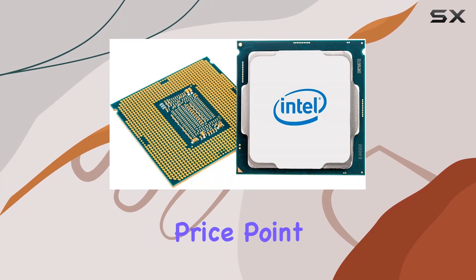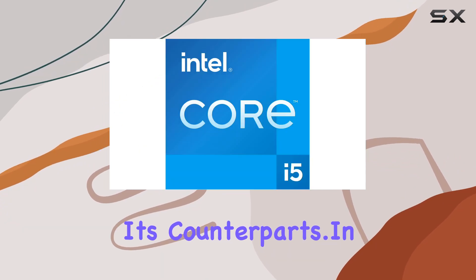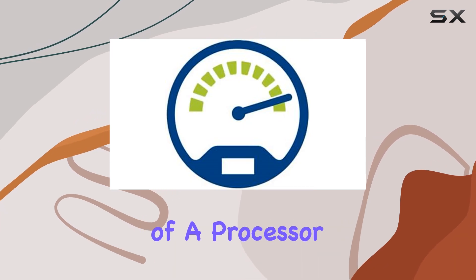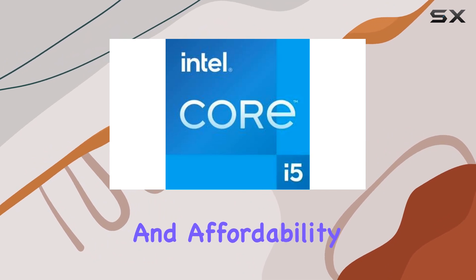And with its affordable price point, it offers unbeatable value for money compared to its counterparts. In conclusion, the Intel Core i5-11400 is a powerhouse of a processor that ticks all the boxes for performance, reliability, and affordability.